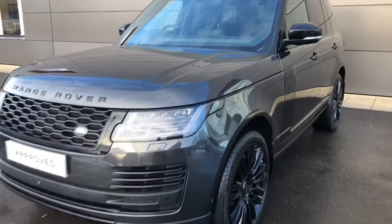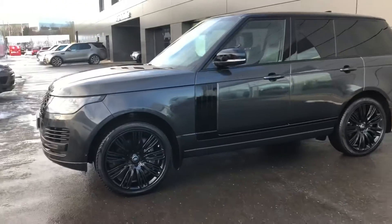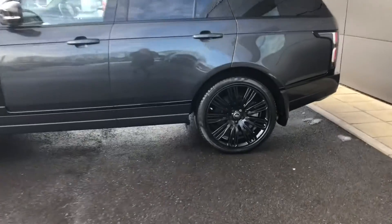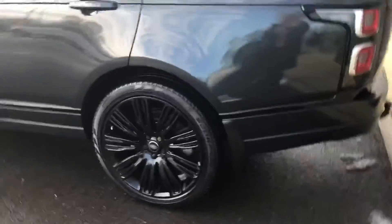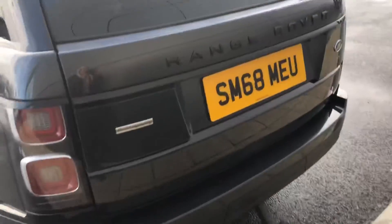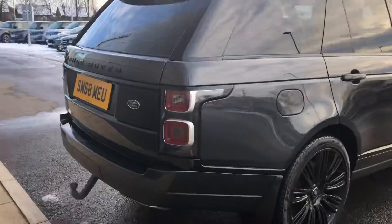Here we have a Range Rover Autobiography in Carpathian Grey. As you can see, you've got a black contrasting roof and 22 inch alloys, 9 split spoke with a gloss black finish. You also have an electrically deployable tow bar, a powered tailgate and keyless entry.